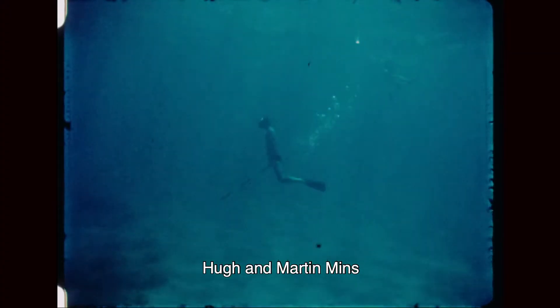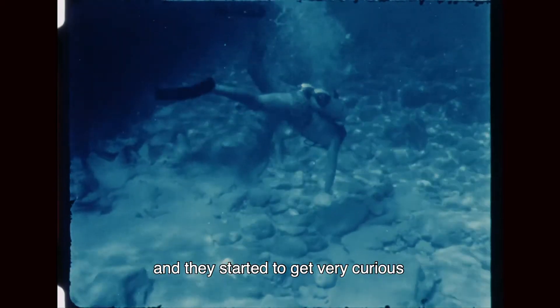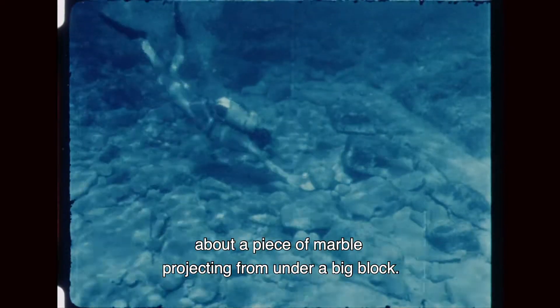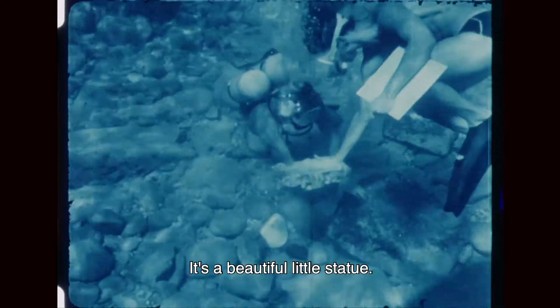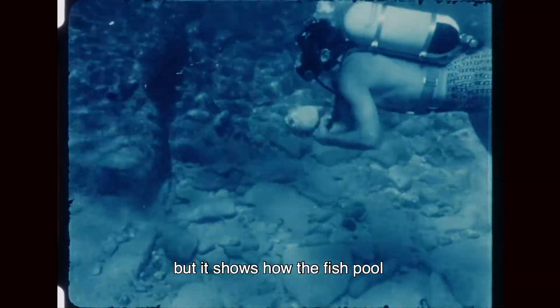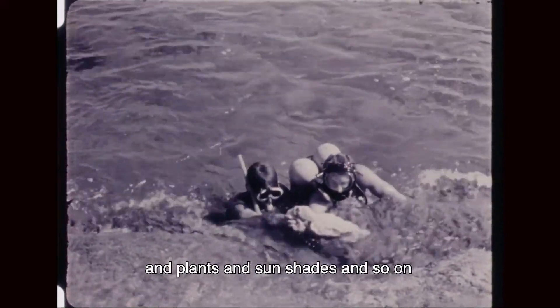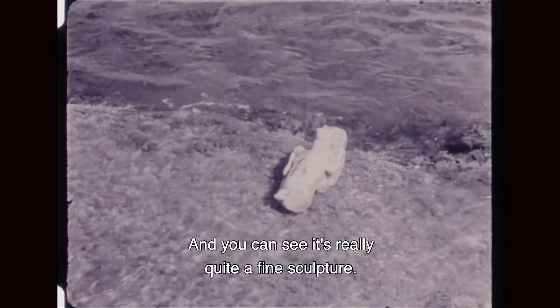Hugh and Martin Minns were exploring the fish tank on the last day and started to get very curious about a piece of marble projecting from under a big block. They pulled away the covering blocks and found the torso of a marble form, which they're now bringing to the surface. It's a beautiful little statue — not what one would call high art, but it shows how the fish pool would have been decorated with statues, plants and sunshades, so that people could sit there and enjoy their evening drink. You can see it's really quite a fine sculpture.